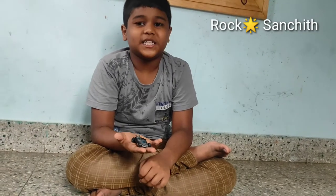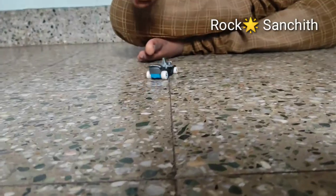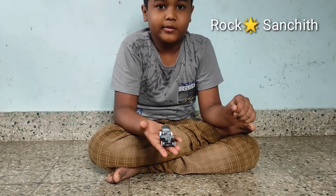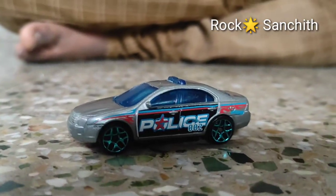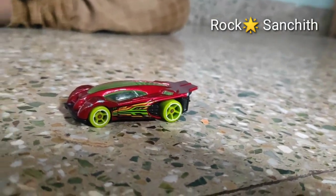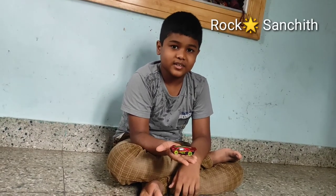This is one of my favorite cars. This is Grease Road. This is Ford Fusion. This is Side Draft.